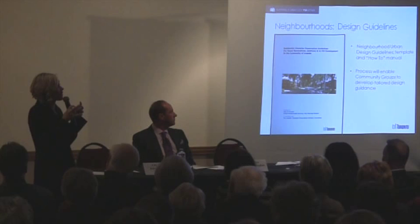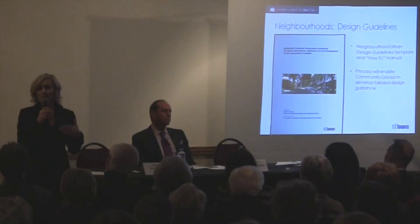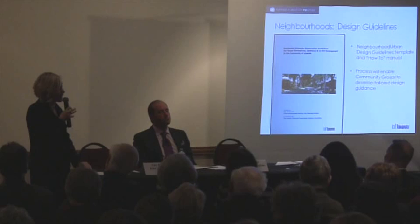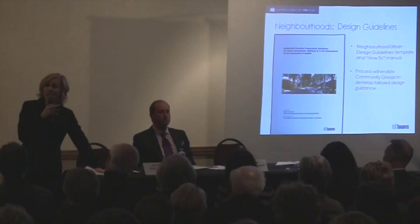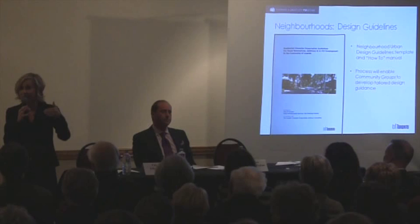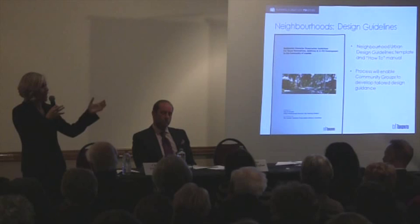Neighbourhood design guidelines are one of the tools we can use to ensure that as change takes place in our neighbourhoods, it is consistent with the overall vision the community has for that neighbourhood. This process is underway right now. We have two pilot project neighbourhoods — one in Long Branch in Etobicoke and one north of here in North York in Willowdale. In both, we are creating both the template and the guidelines, so that template can then be used by other neighbourhoods to go through a process and create a deliverable to evaluate proposals as they come forward.